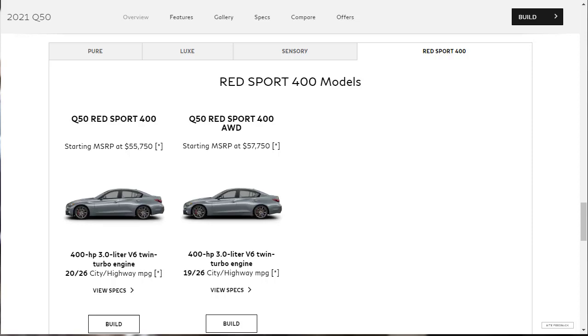The Red Sport 400 is the range-topping trim with 400 horsepower. Upgrades over the Sensory include premium leather upholstery and unique exterior and interior styling elements. The Red Sport 400 is also eligible for the Proactive Package, which adds adaptive headlights, a drive-by-wire steering system, an eco-pedal that encourages efficient driving by resisting accelerator pressure, a blind spot monitor, and lane-keeping assist.